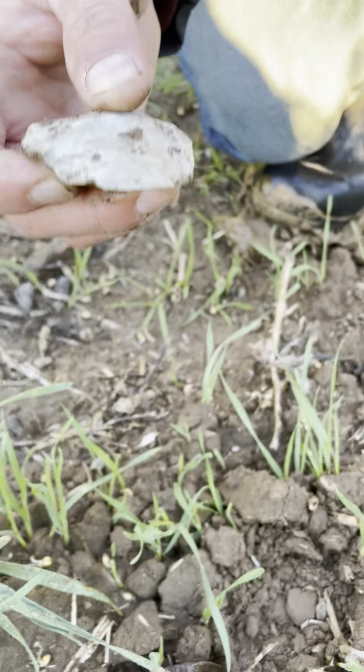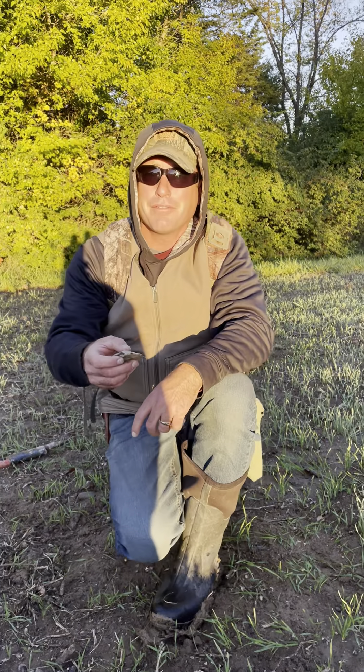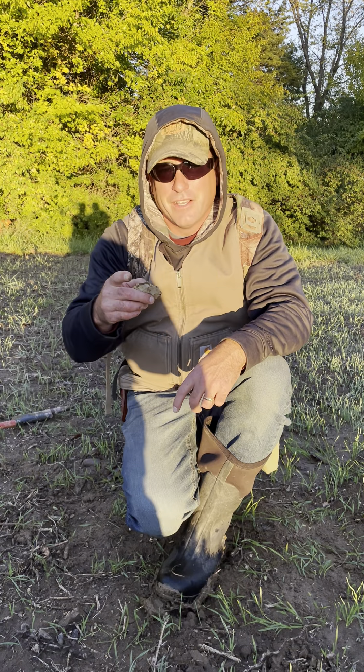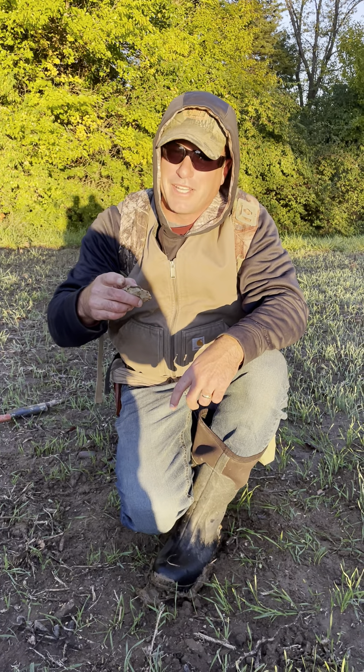Maybe sat up here on the knob skinning a deer or something — those white deer are running everywhere. Anyways, we hope you guys are having a good day today and a good weekend. You guys take care and hopefully we'll see you again soon. Bye.